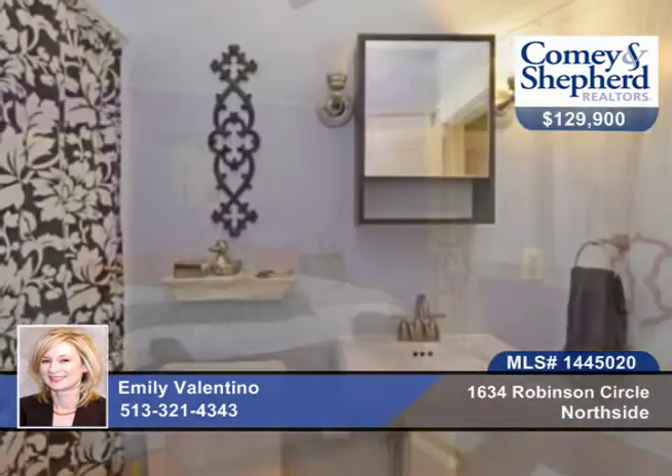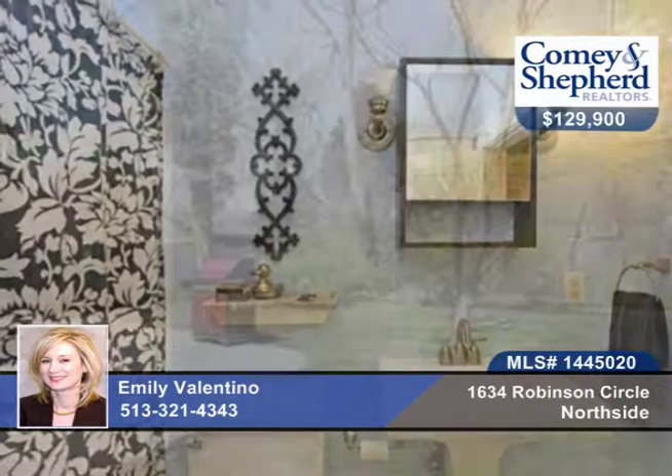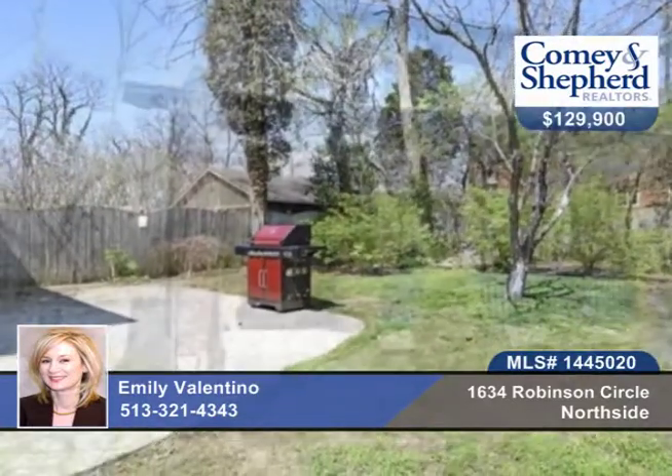There's a spacious master with two closets and a sitting area, and a bathroom in the basement. See this home with tons of character with Emily.